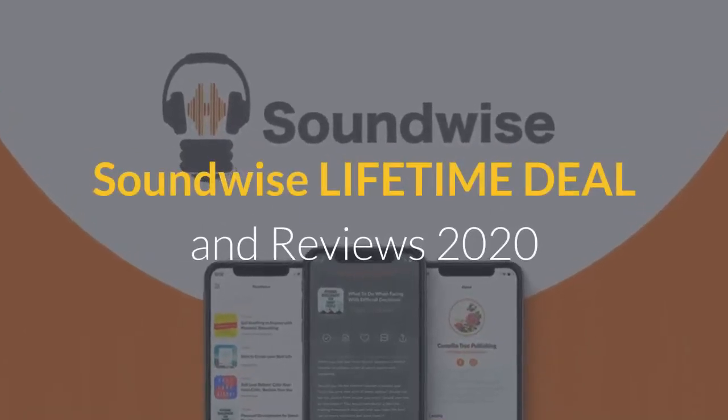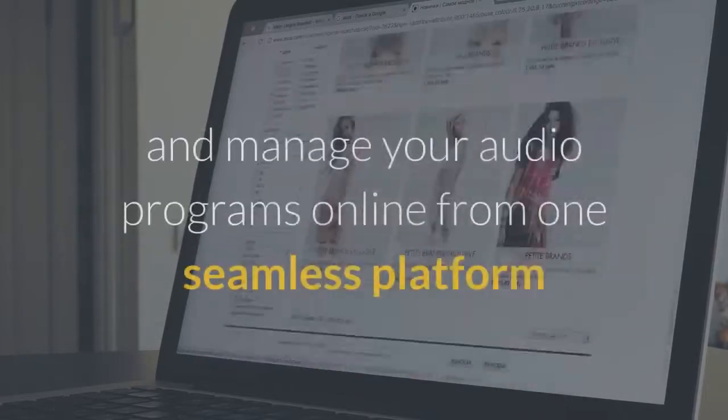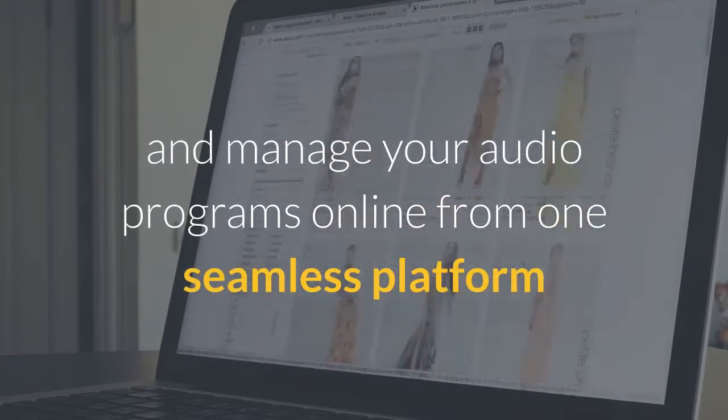Soundwise Lifetime Deal and Reviews 2020. Sell, deliver, and manage your audio programs online from one seamless platform.